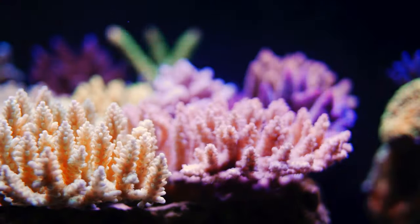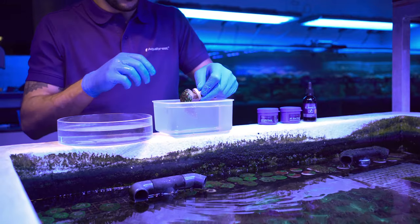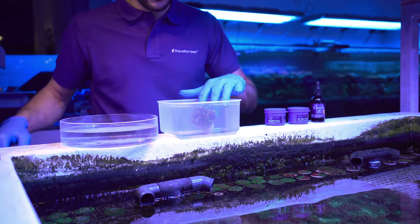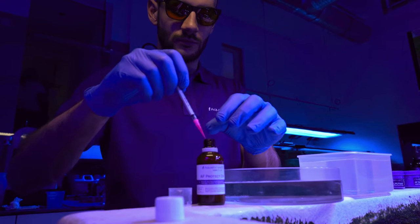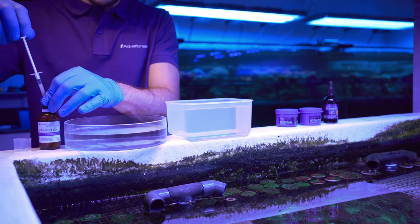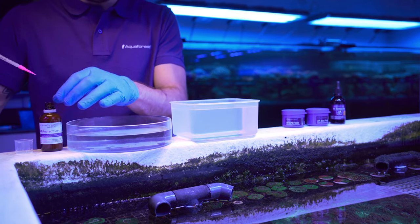To make sure no hitchhikers enter the system, each coral needs to be dipped thoroughly. The team at BJ Corals does this throughout their stay to remove any pests that may have come in on the corals. We do recommend you dip all corals when you get them to be extra safe.